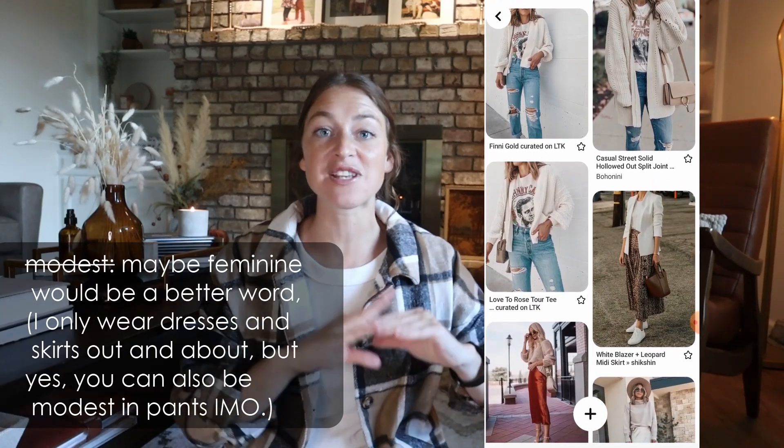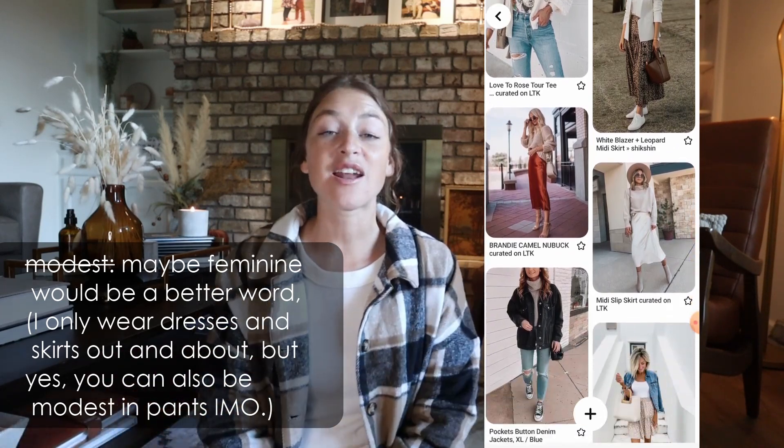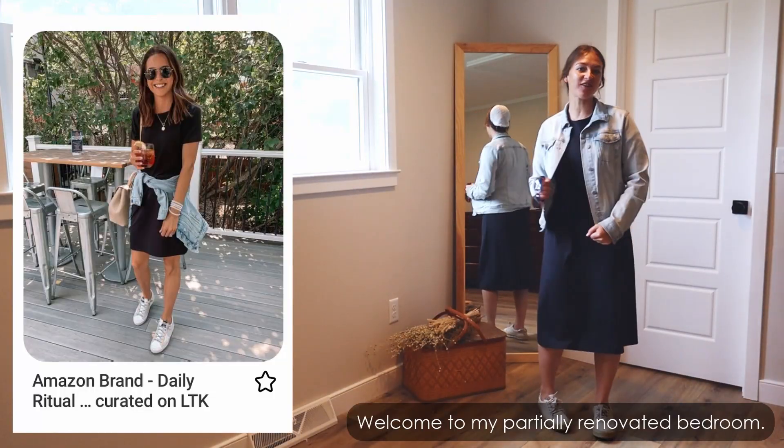Cooler weather is definitely coming around the corner here in Pennsylvania. The days are pleasant — not as super hot and muggy as before. I was feeling inspired looking on Pinterest, seeing all kinds of cute outfits and starting to feel like I need to go shopping for fall clothes. But then I thought: wait, I have a closet full of clothes. So I challenged myself — I pinned a whole bunch of inspiration and challenged myself to come up with modest renditions of those outfits with the pieces I already had. I was so shocked with how many cute outfits I was able to construct.